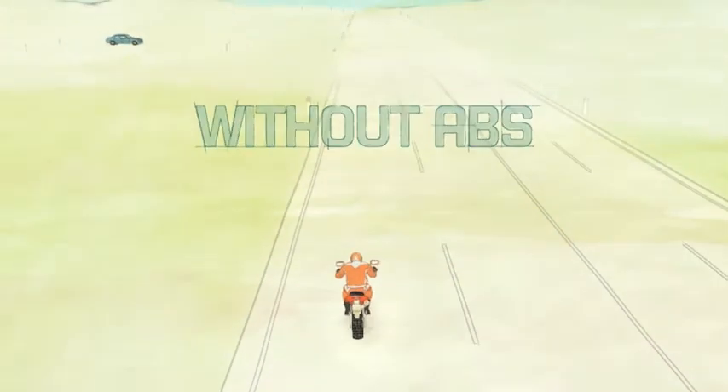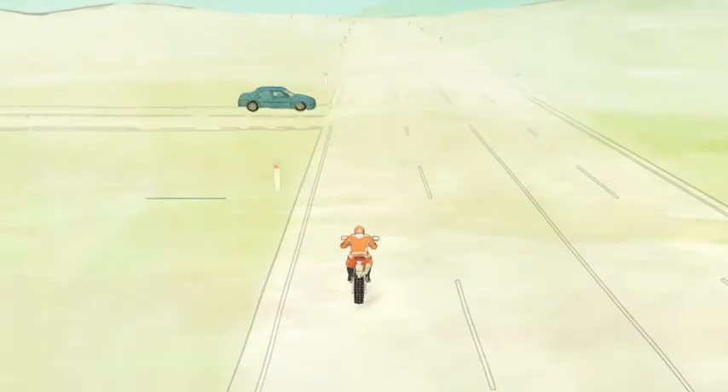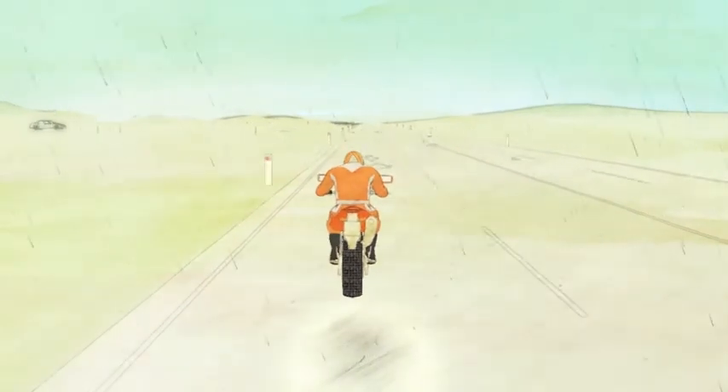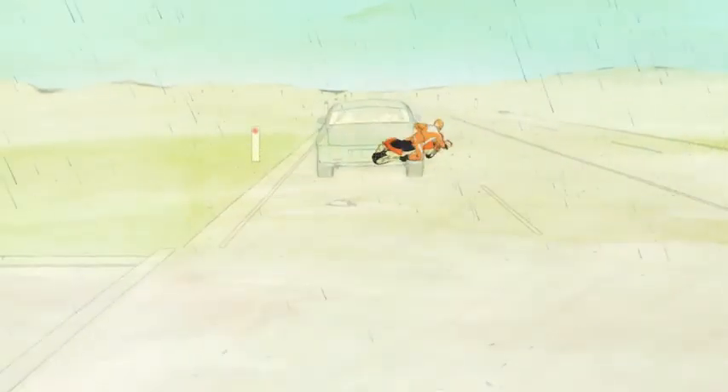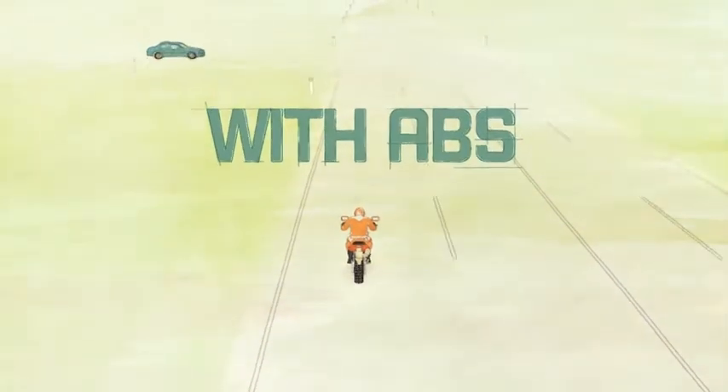If your motorcycle is not equipped with AVS and you brake suddenly, the wheels may lock up, causing the bike to skid. In wet weather, when traction is poor, stopping safely is even more difficult. AVS can help by preventing the wheels from locking up, significantly reducing stopping distance.